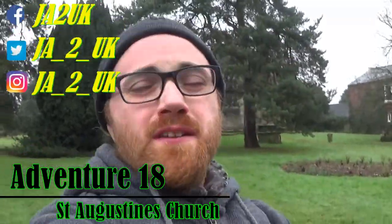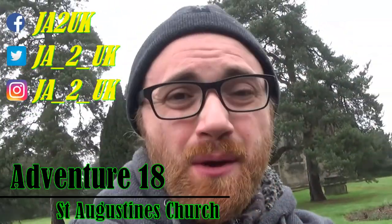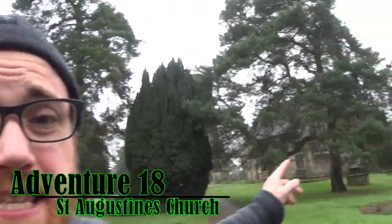Hey guys and welcome to the video, I hope you're feeling awesome. Last week we visited a place called the Old Chancel, and this week I thought we'd visit St. Augustine's Church, which is literally on the opposite side of the road.